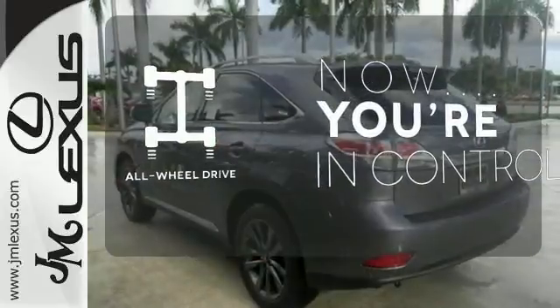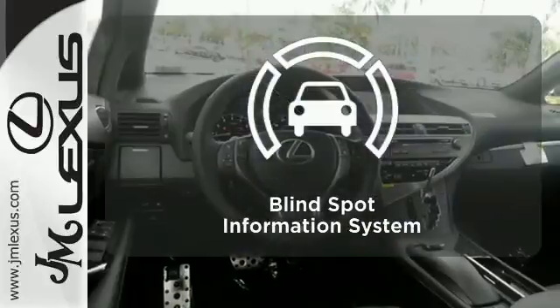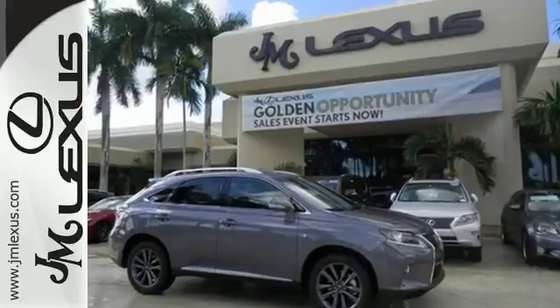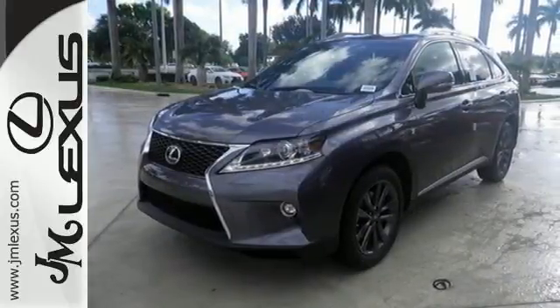This vehicle, with its grippy all-wheel drive, can handle anything Mother Nature throws at you. Negotiating traffic has never been easier, thanks to the Blind Spot Indicator. Don't settle for boring — bring home this invigorating 2015 Lexus RX 350.